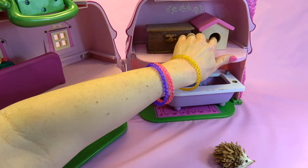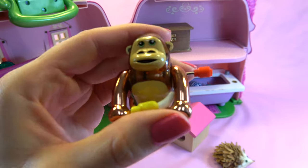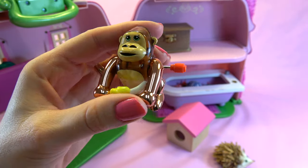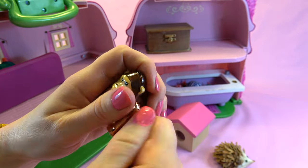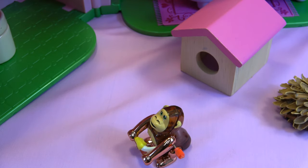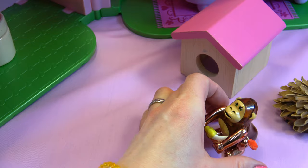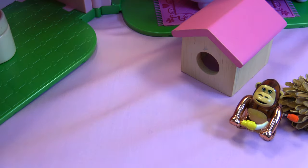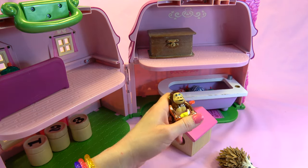I see a little something hiding here. It is a wild animal — it's a gorilla. Look what he looks like. He's a toy, a wind-up toy. I don't think he was too scary. He's actually pretty cute.